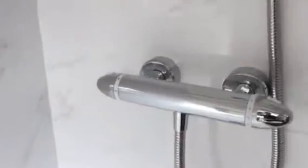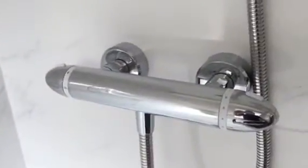Panning around, we've got a Myra Koda Pro thermostatic shower, LED lighting in the ceiling.